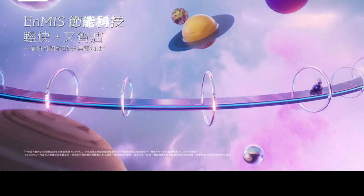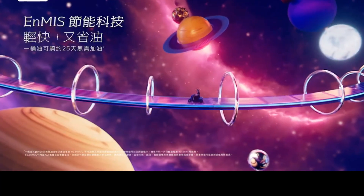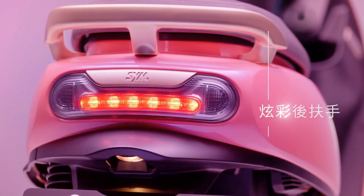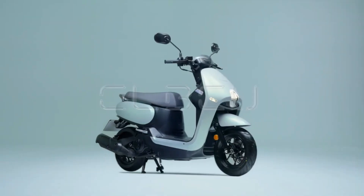About the price, scooters in China are quite expensive. The price tag for the SYM CLBCU starts at 76,800 yuan.